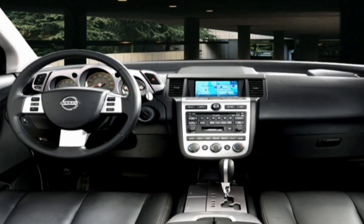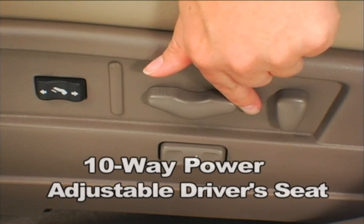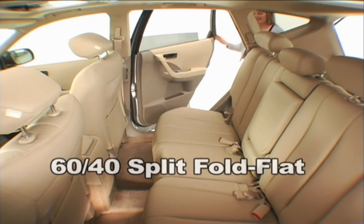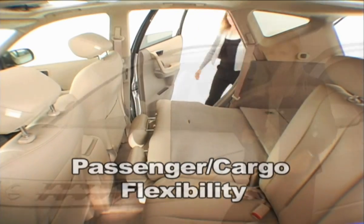Inside, Murano has a well-appointed cabin where modern design meets instant versatility. A 10-way power-adjustable driver's seat puts your comfort in your control, while the 60-40 split fold-down rear seat backs offer total passenger cargo flexibility.